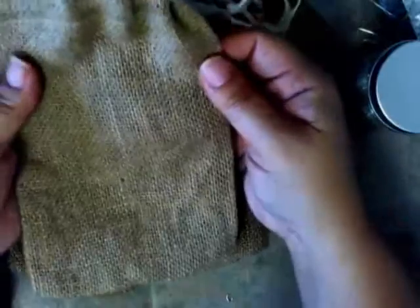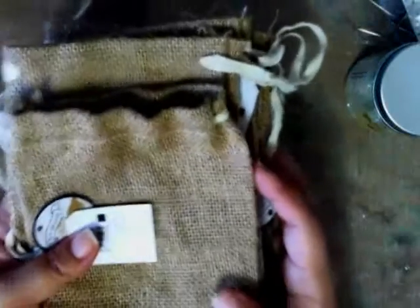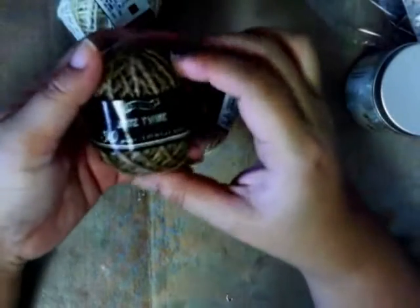I also found these burlap drawstring bags that you can decorate — put flowers on them and stuff. These were a dollar each. I'm not sure if that was a really good deal but I have a hard time finding this kind of thing, so I got a few of them.